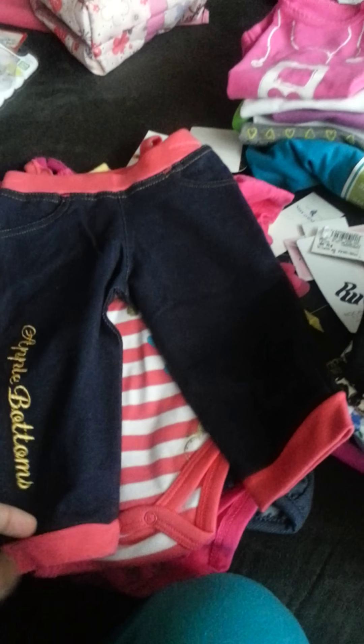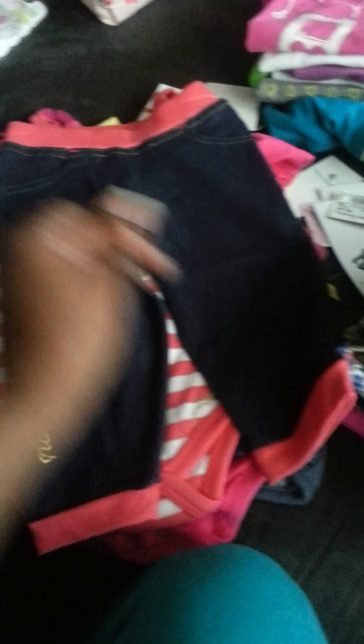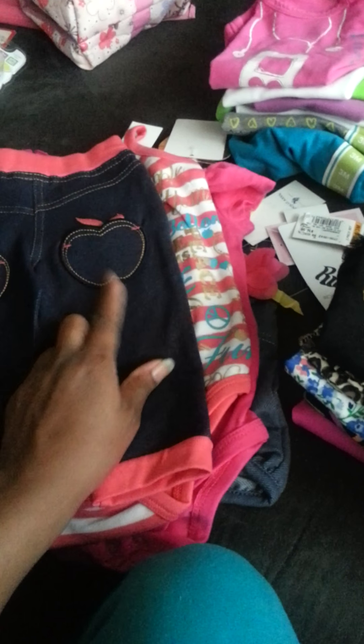This is an Apple Bottoms outfit — these are all zero to three. In our closet we only have newborns, zero to three, and three to six. It's Apple Bottoms — I love this — and here's her little Apple Bottom jeggings. And I think it's apples in the back. It's too cute.